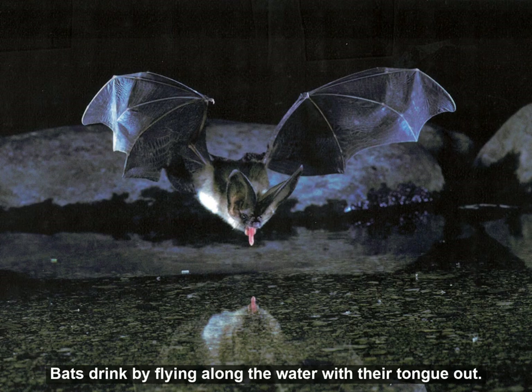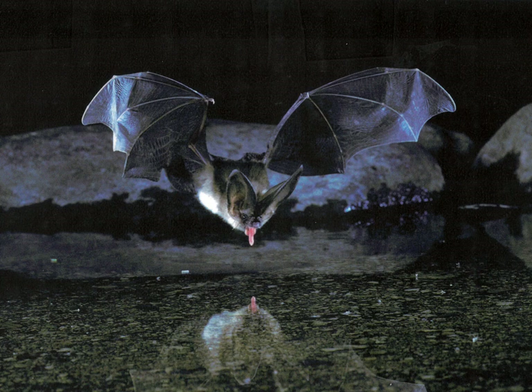Bats drink by flying along the water with their tongue out. I've actually seen a bat do that.